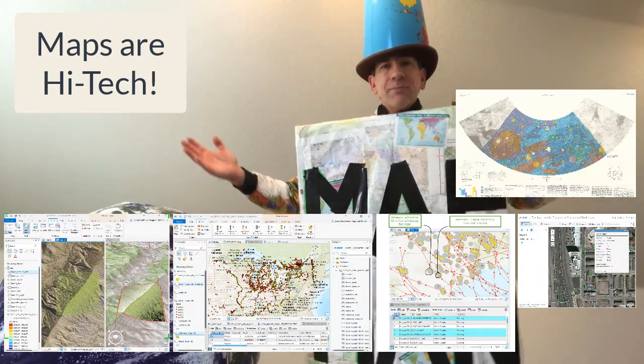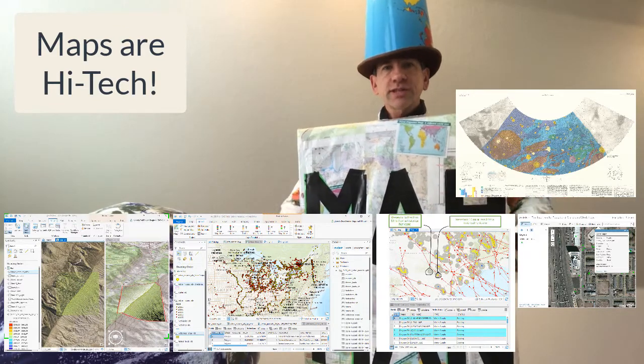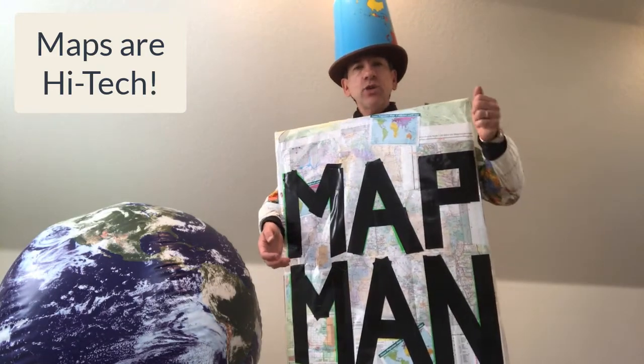We're mapping Ganymede, we're mapping the moon, we're mapping Mars, we're mapping the solar system, we're mapping our near set of galaxies close to us. Maps are high-tech — they've always been high-tech.